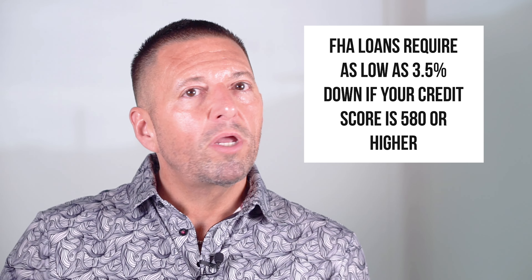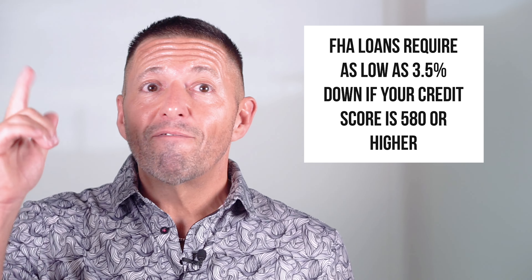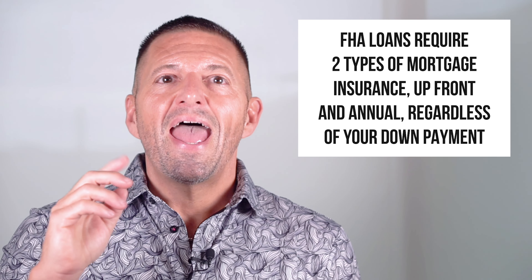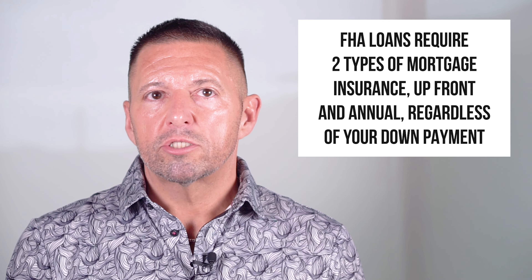Are you tired of feeling like you're on the outside looking in when it comes to buying a home? You might be closer than you think, and this brings us to the first major advantage of FHA loans — they are incredibly accessible. With conventional loans, lenders prefer a down payment of 20%, and that's a hefty sum. But with an FHA loan, you might be able to get in with as little as 3.5% down.